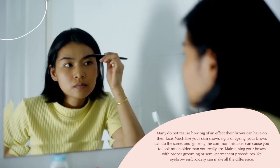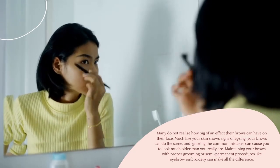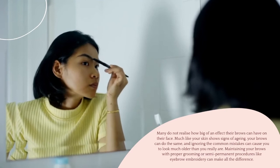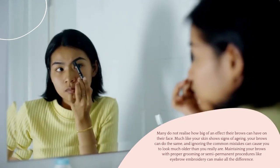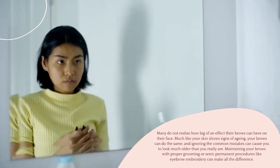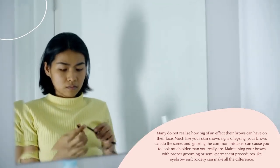Many do not realize how big of an effect their brows can have on their face. Much like your skin shows signs of aging, your brows can do the same, and ignoring the common mistakes can cause you to look much older than you really are. Maintaining your brows with proper grooming or semi-permanent procedures like eyebrow embroidery can make all the difference.